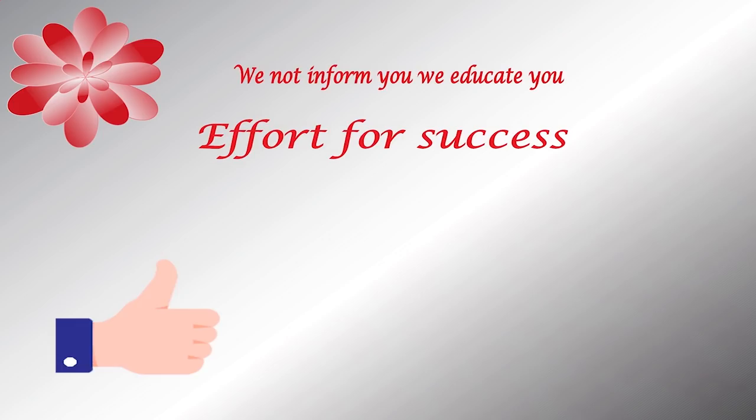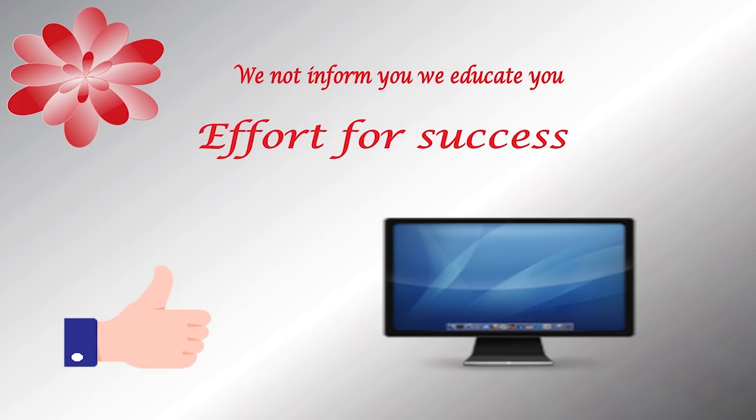If you liked this class, please like it and share it with your friends so they can also learn. You can write your questions and views in the comment box below. If you have not subscribed to the channel, please subscribe so that you receive notifications of upcoming videos immediately.